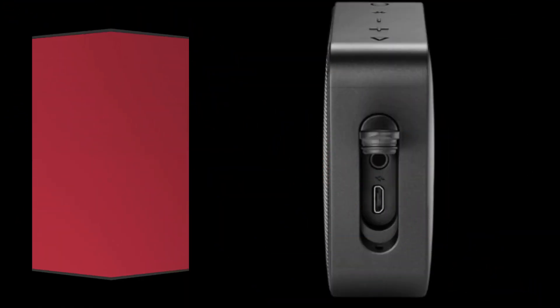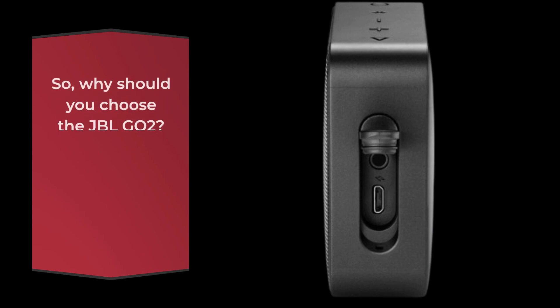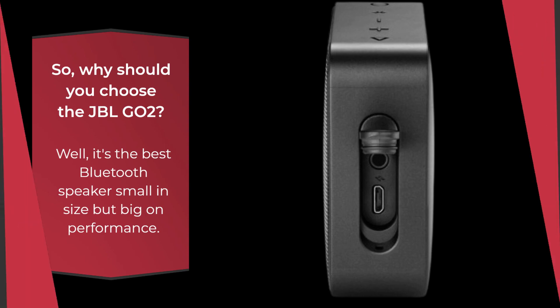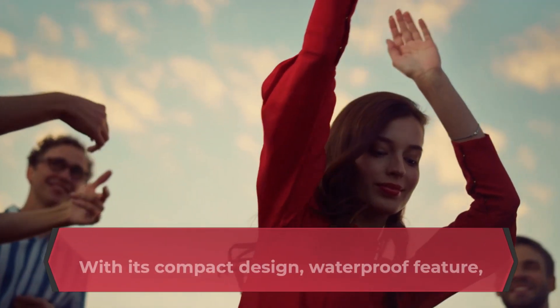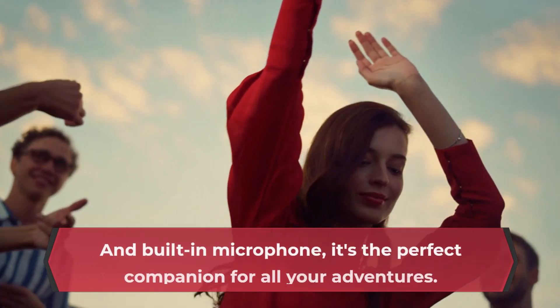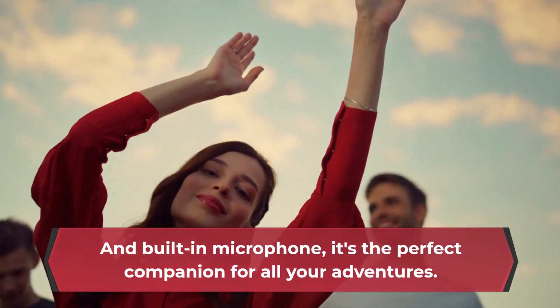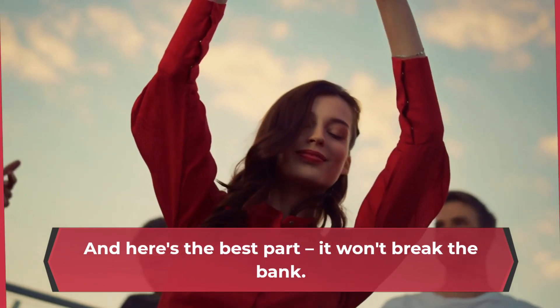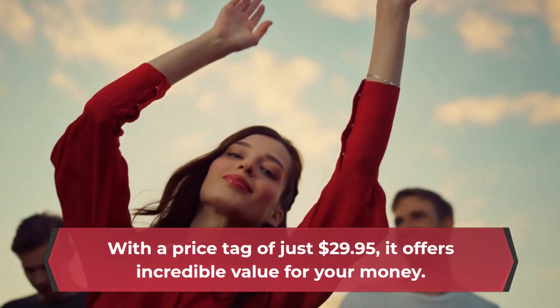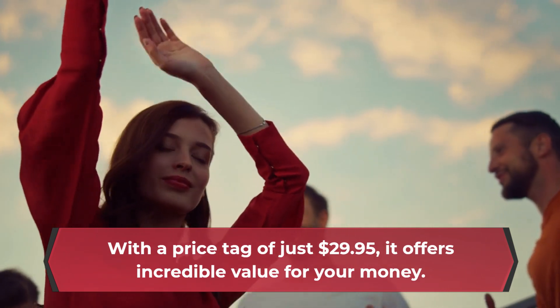So, why should you choose the JBL-GO2? Well, it's the best Bluetooth speaker — small in size but big on performance. With its compact design, waterproof feature, impressive sound quality, long battery life, and built-in microphone, it's the perfect companion for all your adventures. And here's the best part: it won't break the bank. With a price tag of just $29.95, it offers incredible value for your money.